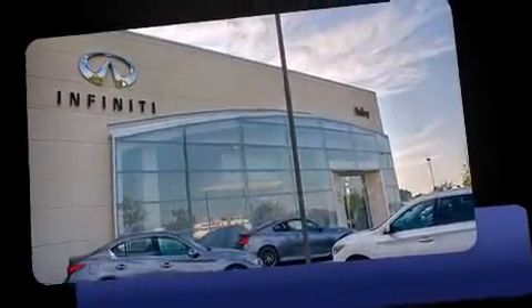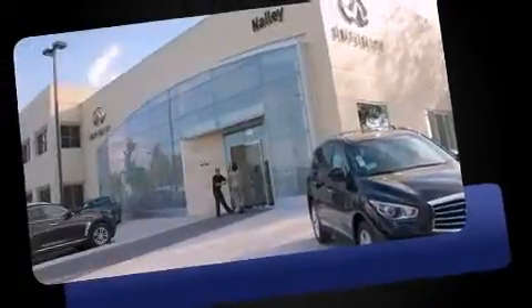Treat yourself to a test drive in the 2012 Nissan Maxima. With just over 25,000 miles on the odometer, this four-door sedan prioritizes comfort, safety, and convenience.